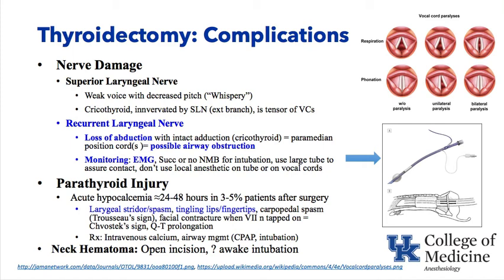A neck hematoma is another thyroidectomy complication. If the neck is expanding, the incision must be opened to relieve the hematoma that can obstruct the airway. An ENT surgeon should do this ideally, but the anesthesiologist may need to open the neck emergently. These patients are in extremis with a very deviated airway — if you put them to sleep and paralyze them, you may not be able to intubate. Keeping them awake, breathing spontaneously, and opening the incision should be considered.